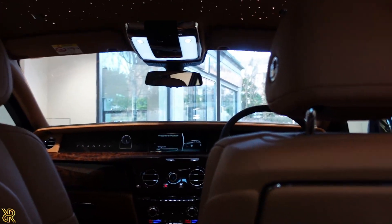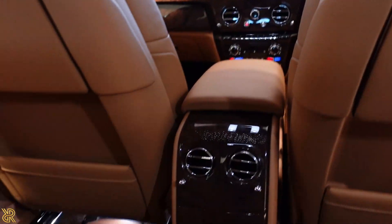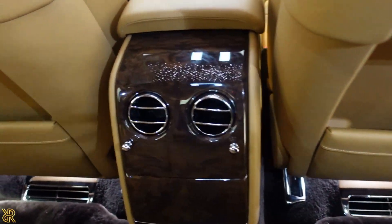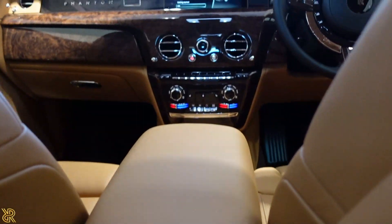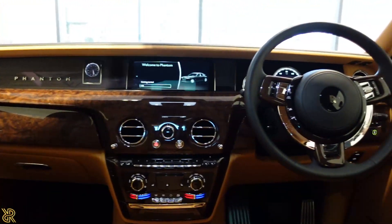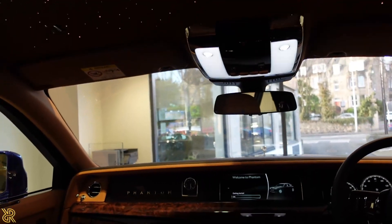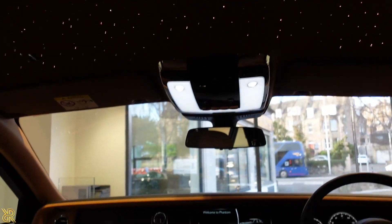You've got the star roof all the way along. That's the back of the seats, and then the view right up the middle to the front. This is an absolute stunner of a car.